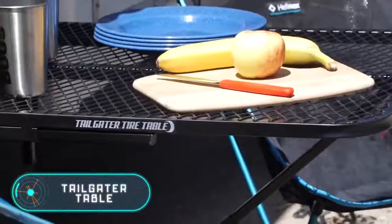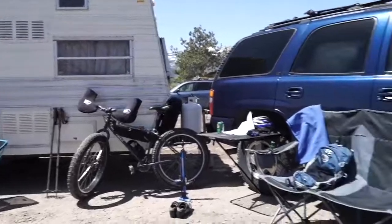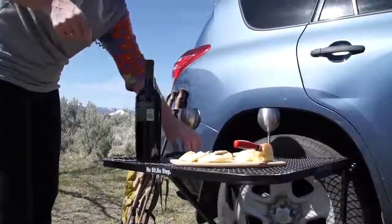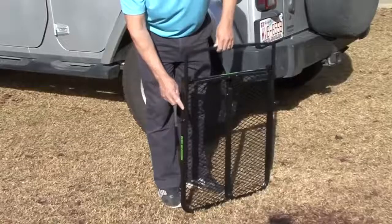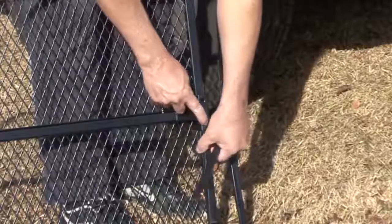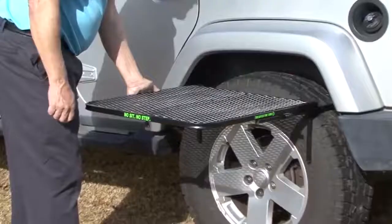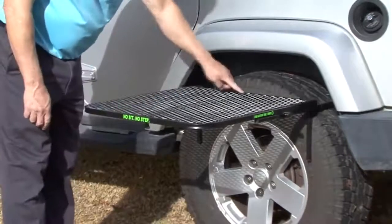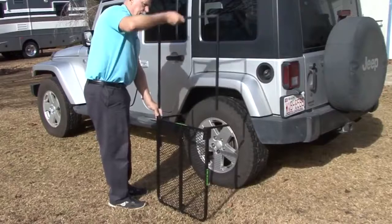Without a table, comfort is significantly reduced both at home and during camping. Traditional camping tables are not very comfortable — finding an even surface can be difficult, and the table often isn't stable enough. Tailgater specialists offer a solution: simply attach the table to a car tire in just a few seconds. The design is completely safe for the car, and once attached, the table is optimally stable. It fits almost any vehicle wheel, weighs only five and a half kilograms, and costs $140.